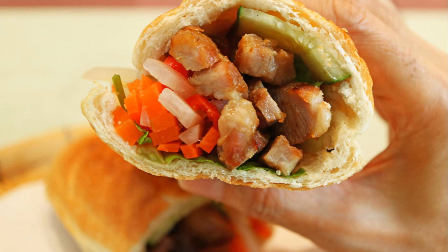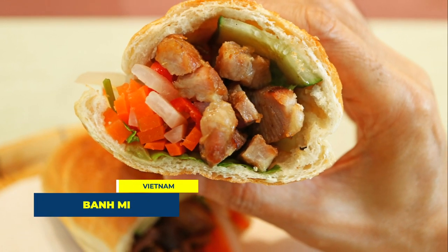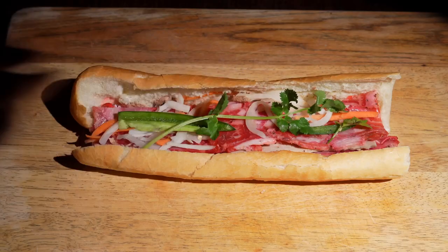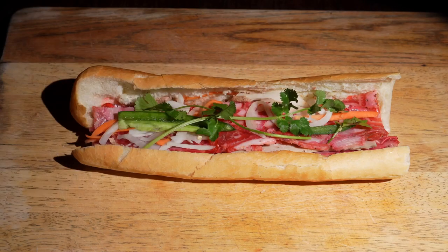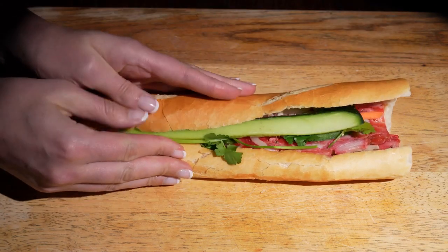Starting our countdown at number 10, we have the mouth-watering Bánh Mì from Vietnam. Picture a French baguette, hollowed and filled with a delicious mix of meats, pickles, fresh herbs, and a drizzle of chili sauce. It's the perfect blend of Vietnamese flavors with a French twist.